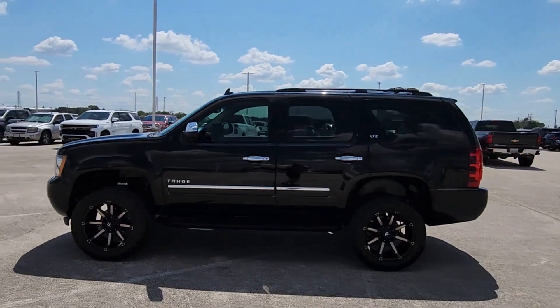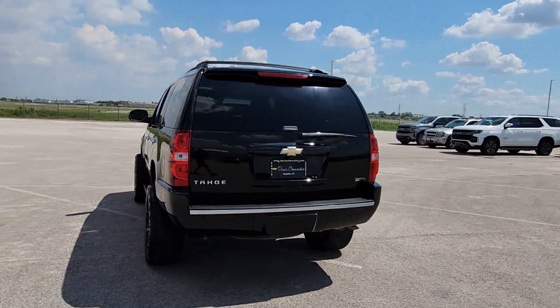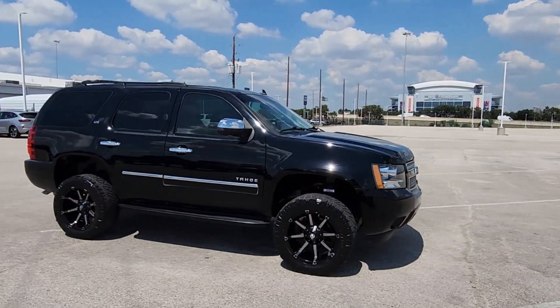Get a feel for the 2011 Chevrolet Tahoe. With less than 100,000 miles on the odometer, this vehicle stands out from the rest. Take life's challenges in stride in the fully capable Tahoe.